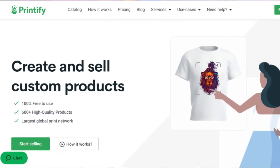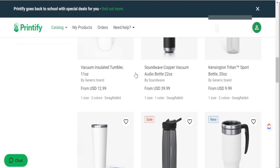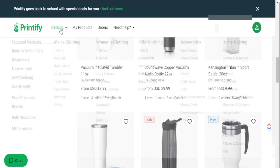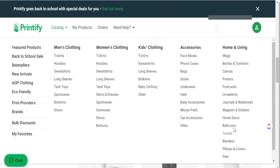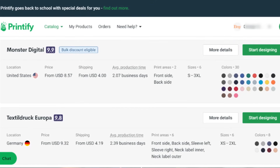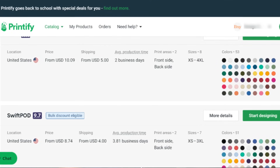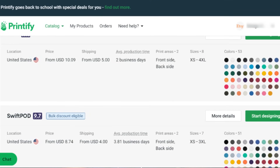One of the main platforms we're going to use in connection with Etsy is Printify. Printify is my number one print-on-demand partner — they have so many products you can sell and so many print provider options, giving you flexibility in regards to shipping time, product cost, and color options. This lets you hand-select the print provider you want and create a product that will be great for the Etsy marketplace.